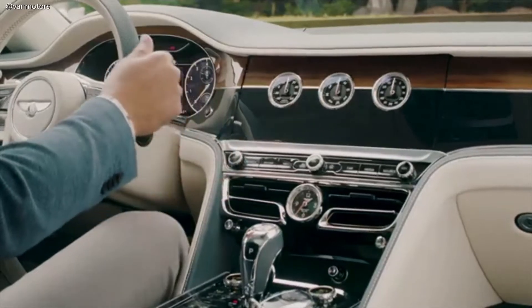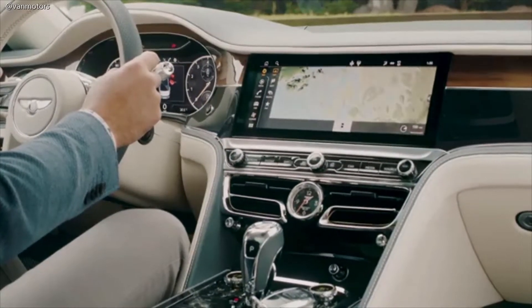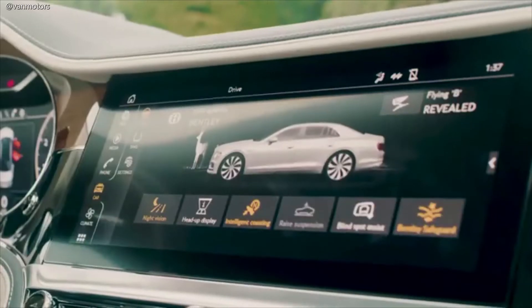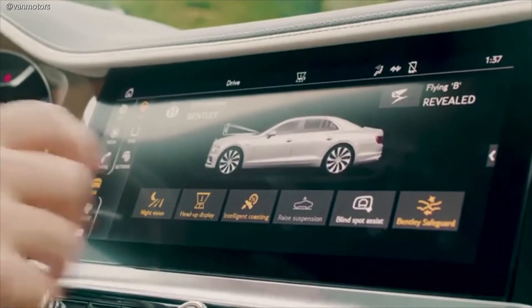The new Flying Spur shares electrical architecture and driver interfaces with our new GT, but has its own unique graphics with a slightly more elegant bias befitting a sedan position. We have a whole host of driver aids to make every journey enjoyable and safe.